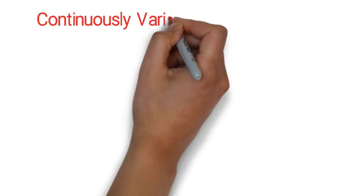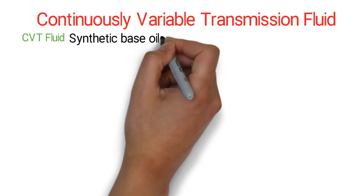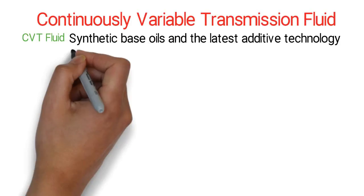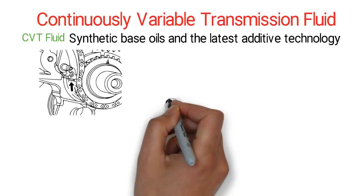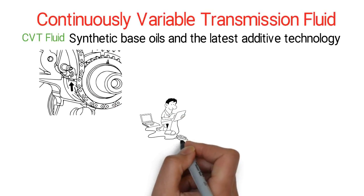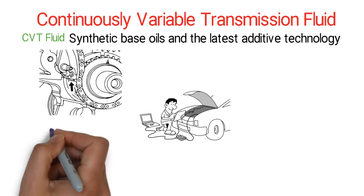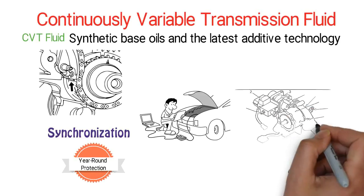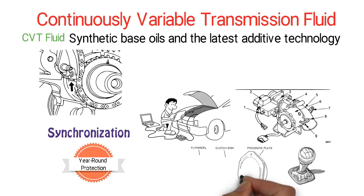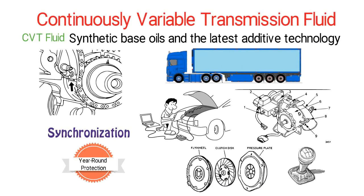Continuously Variable Transmission Fluid. CVT Fluid is designed with synthetic base oils and the latest additive technology for today's high-performance transmissions in vehicles equipped with either chain or push belt Continuously Variable Transmissions. This CVT Fluid provides full synchronization for gear shifting, excellent year-round protection, superior high and low temperature operation, superior friction control, improved load carrying ability, and extended performance life in CVT applications.